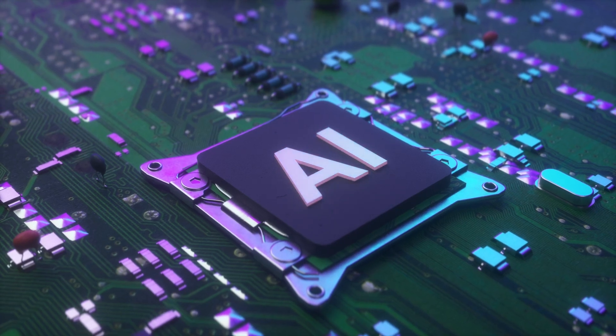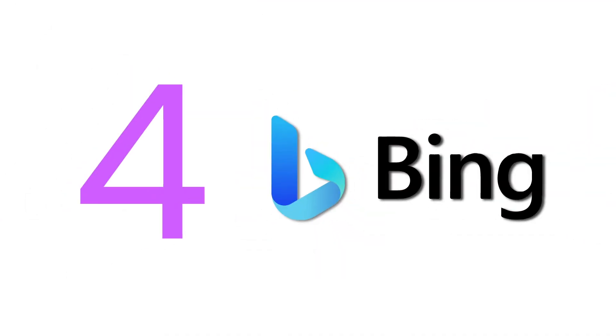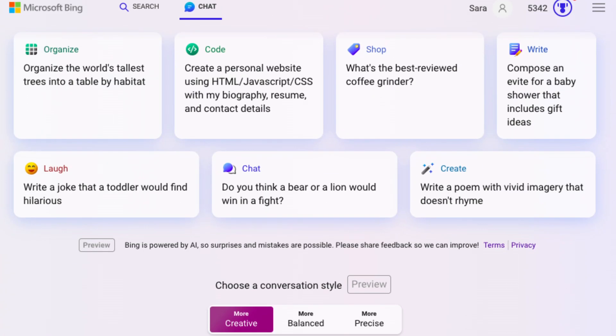The next AI tool is the cool new kid on the AI block from Microsoft — Bing Chat. Forget about traditional searches. Bing Chat is here to make searching as easy as chatting with your best friend. It's like having a search engine that gets you, understands how you talk, text, and even think.